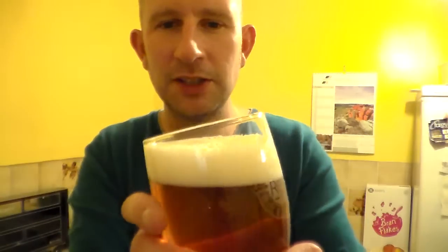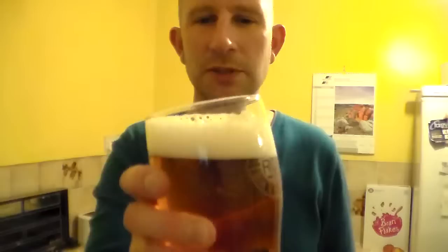One and a half finger, sort of newspaper-coloured head, made of lovely foamy bubbles. Fantastic.